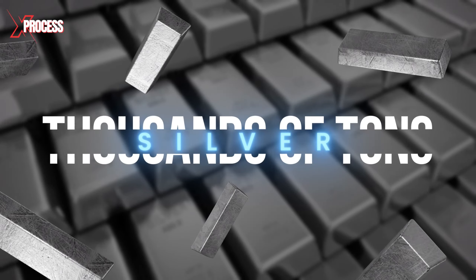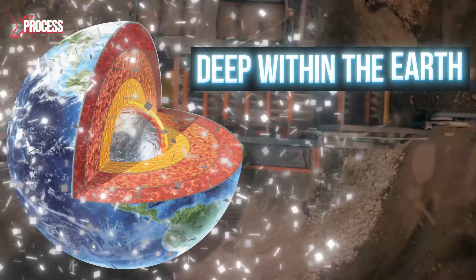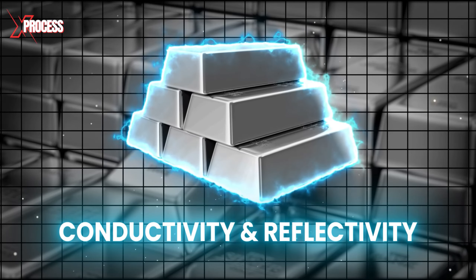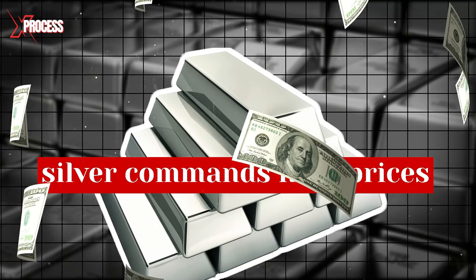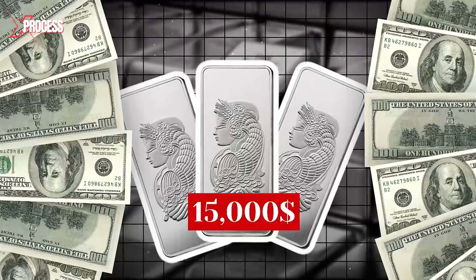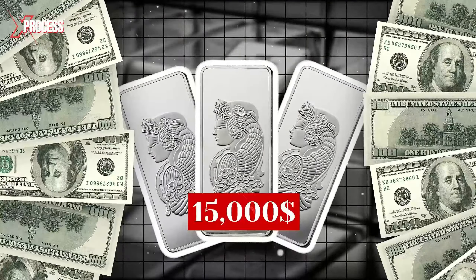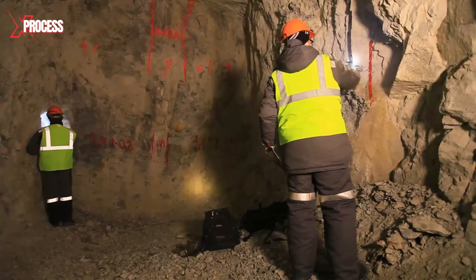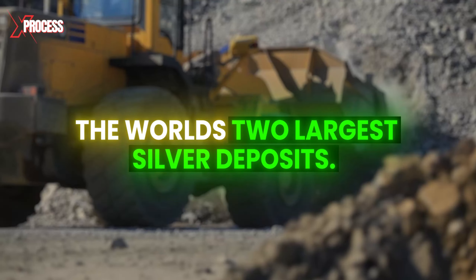Every year, thousands of tons of silver are extracted from deep within the Earth. Renowned for its exceptional conductivity and reflectivity, silver commands high prices, with a single ingot costing up to $15,000. To uncover the process behind the production of this precious metal, we visited the two largest silver deposits in the world.